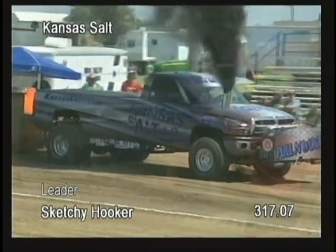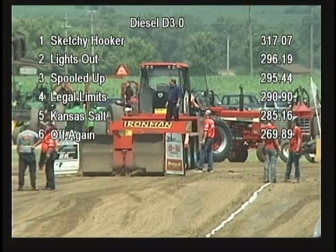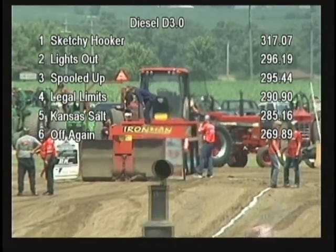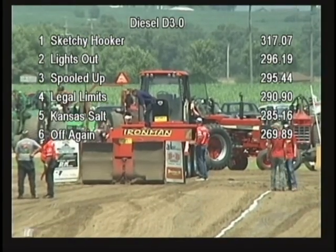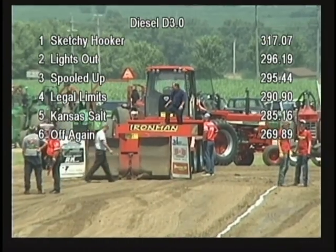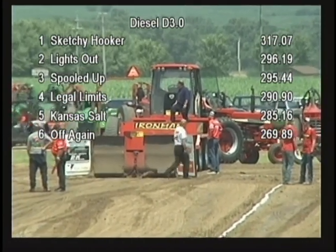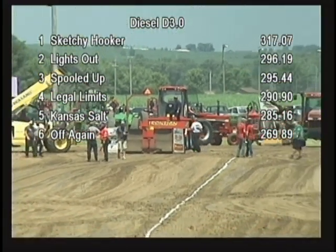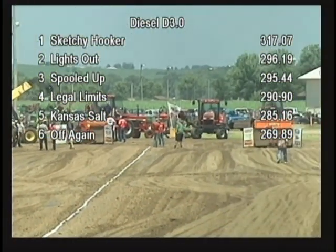Ryan Bauer goes 285.16 feet in the Dodge pickup, placing third. In the number three spot is Brent Jureski's Dodge. Fourth is Ryan Stahl out of Claremont, Missouri with the Spooled Up Chevy. Fifth is Skyler Leeper out of California, Missouri with the Legal Limits truck. In fifth spot is Ryan Bauer out of Lewisburg, Kansas with the Kansas Salt-sponsored machine. And in sixth spot was Brent Jureski out of Ceresco, Nebraska.